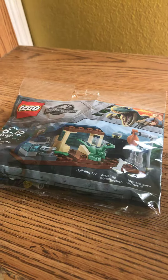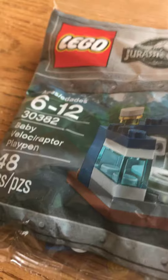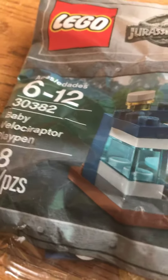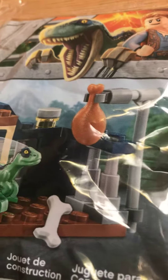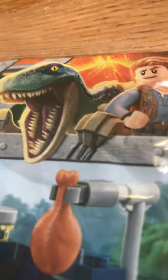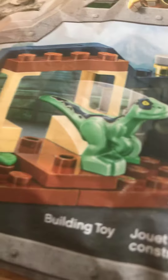Hey guys, it's me Blair again. I just wanted to show you this new Lego I got at Walmart — it's the Jurassic World Lego Fallen Kingdom Baby Velociraptor Playpen, for ages 6 to 12 and up. You've got a little baby Velociraptor, a little feeding area station, there's Owen and probably mother Blue, and a little hatchling baby.